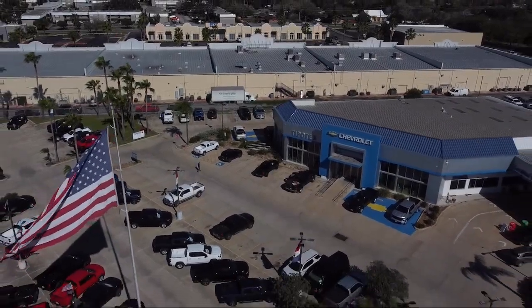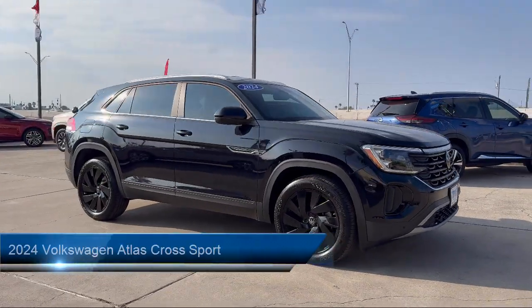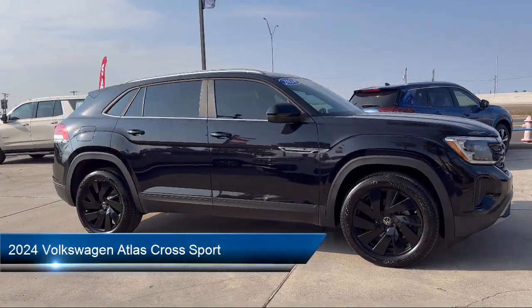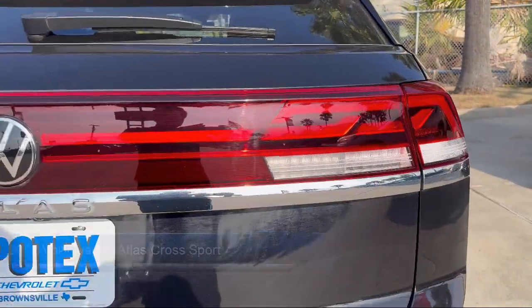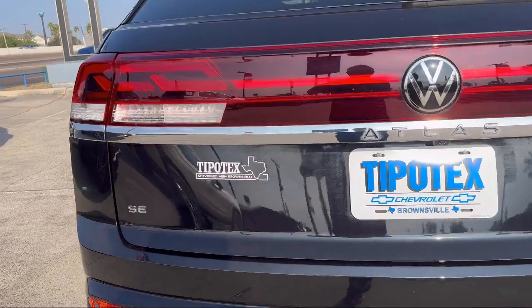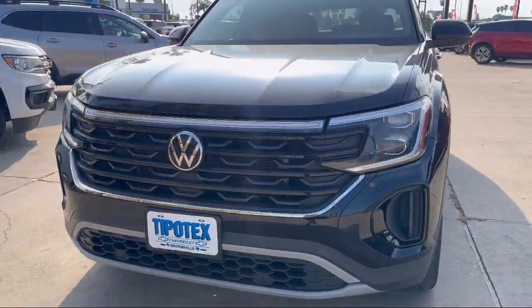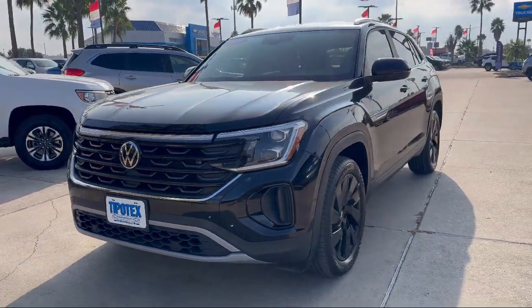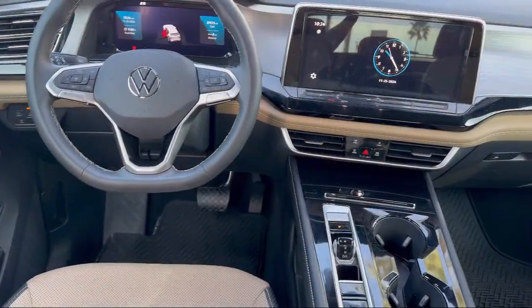Welcome to Tipotec Chevrolet, and here's a look at one of our great vehicles for sale. It comes equipped with heated and ventilated front seats, AM-FM Sirius XM radio, available VW Car-Net safe and secure emergency communication system, rain-sensitive windshield wipers, rear-view camera, MIB3 composition media with AM-FM and HD radio, and perforated V-TEX leatherette seating surfaces.